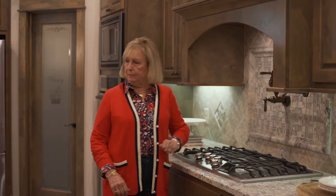Another thing I love about this is this pot filler. You don't want to have to be taking these heavy pots from over here, bringing them over here — but here you have this pot filler, just fill it up and you're good to go.